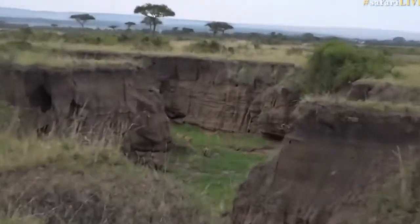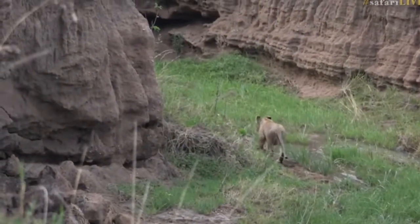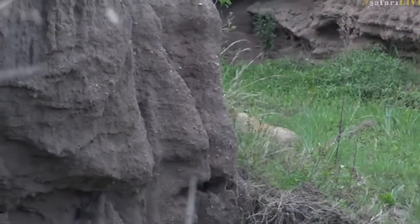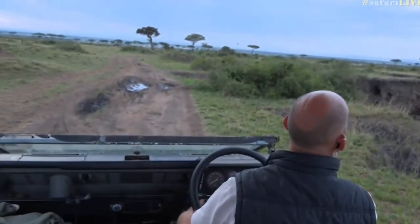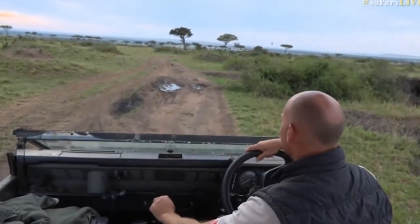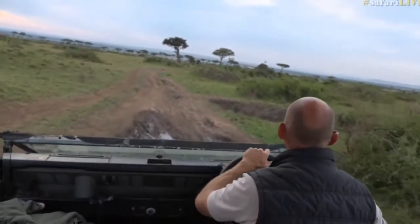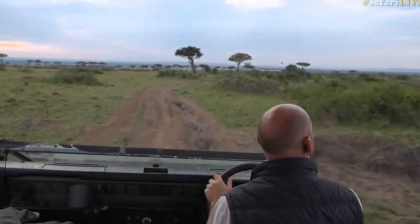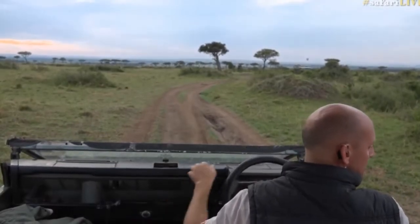Some cubs are busy playing with one another and disappearing. That cub had a piece of meat in its mouth. Quite often they will play with bits and pieces and scraps of food. They look like they're nice and full. There are a lot of lion tracks here.